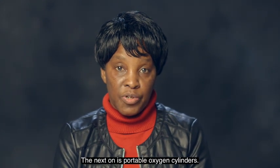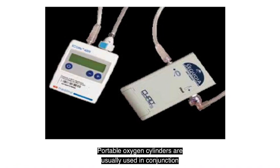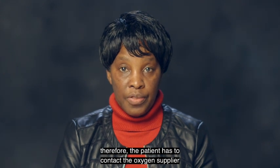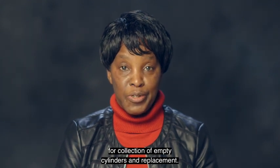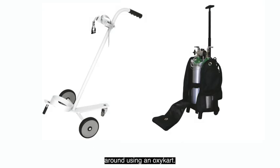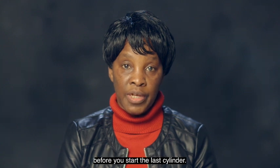The next type is portable oxygen cylinders, which come in small and large sizes. These are usually used in conjunction with a conserver device so that the oxygen in the cylinder lasts longer. Cylinders have to be refilled each time they are empty, so the patient must contact the oxygen supplier for collection of empty cylinders and replacement. Portable oxygen cylinders are also supplied with a backpack to make them easier to carry, and some people may find it easier to use an aux cart. It is advisable to order cylinder replacements before you start the last cylinder.